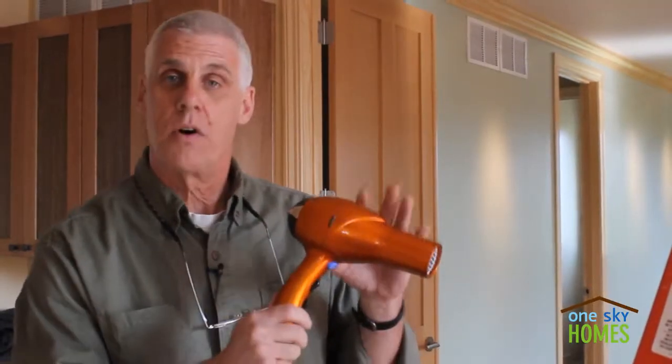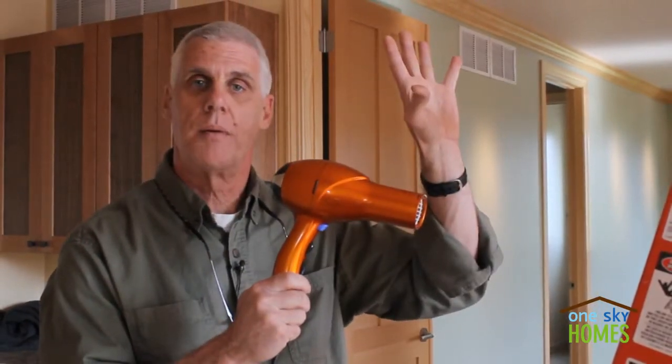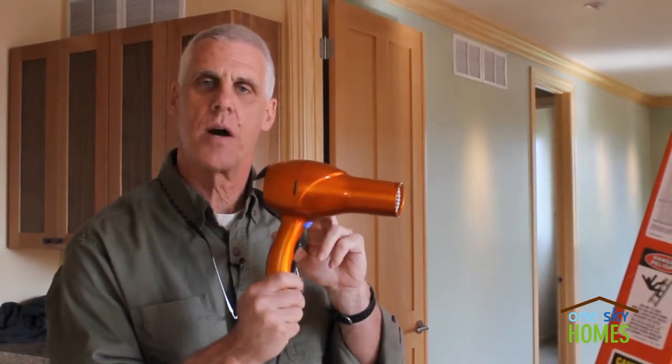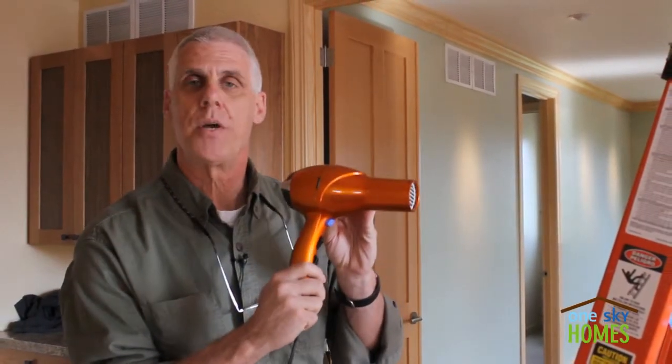I have a standard off-the-shelf 1,600-watt hairdryer. We're going to place this hairdryer up inside the return air plenum, turn the heater off, but keep the fan on so that the heat from the hairdryer will be circulated throughout the entire home and be the only source of heat. Let's put it up and see how we do.